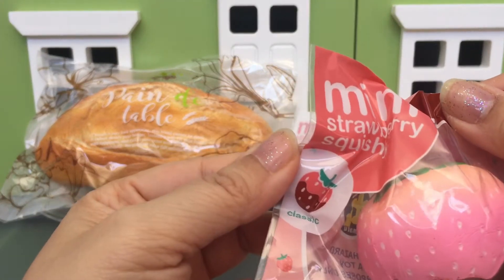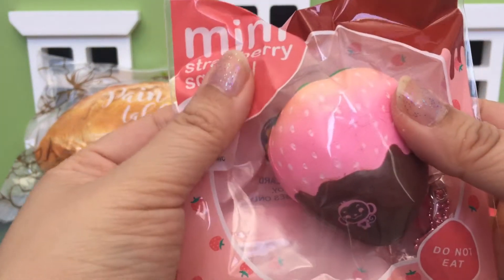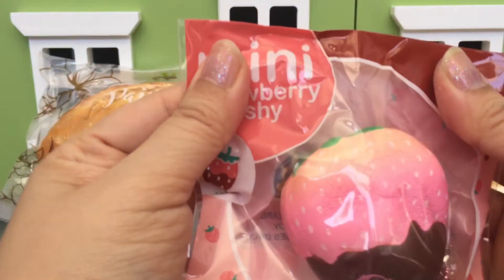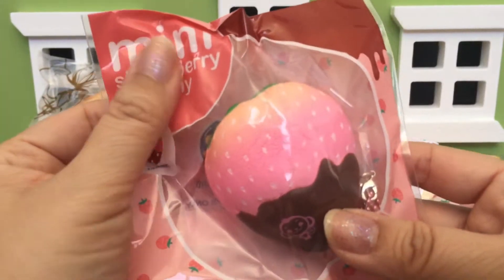The third one is also the classic — this is the pink dipped in chocolate. I like the red one better.